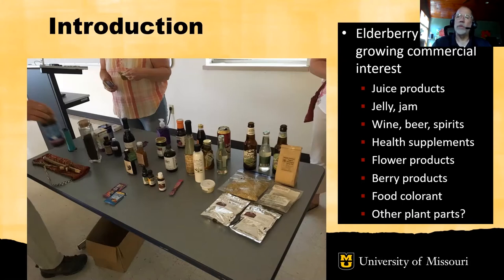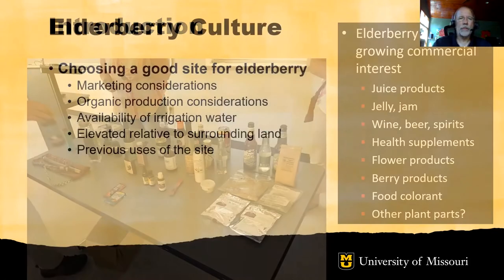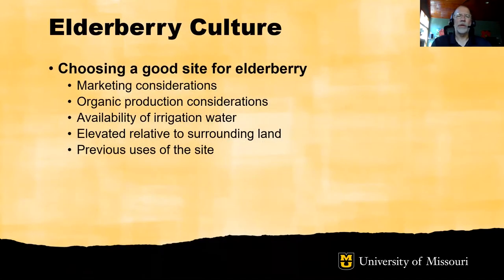Elderberry is of growing commercial interest. Historically, elderberry was harvested primarily from wild plants and used to make jellies and jams. But in more recent years we've seen not only a renewed interest in jellies and jams but also interest in a variety of other products developed from both the flowers and the berries — including wine, beer and spirits, health supplements, and food colorants.